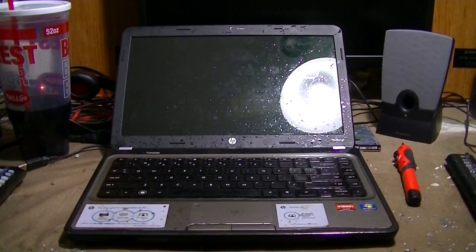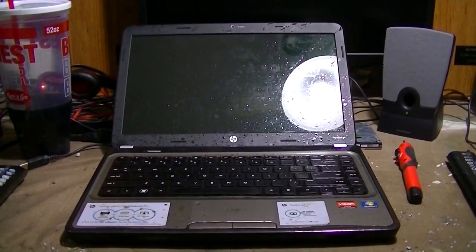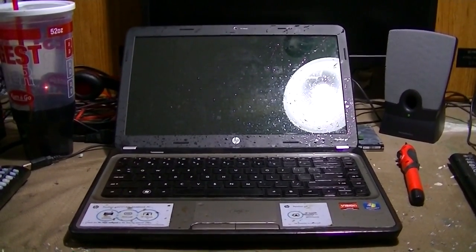So what happens when you go ahead and introduce your laptop to a nice tasty drink? Well, if you have insurance on your laptop, you end up getting a new laptop for free.